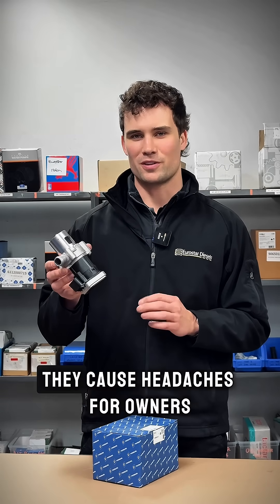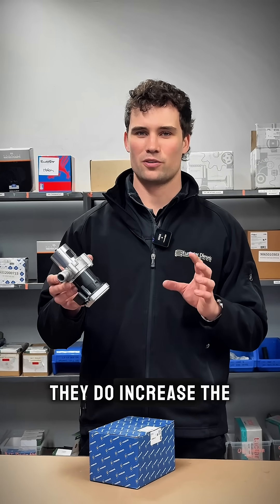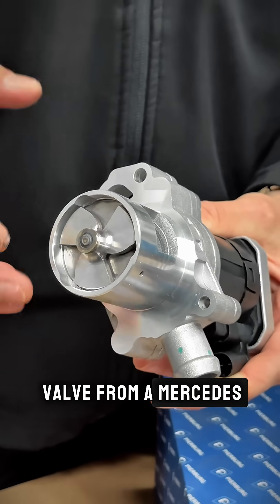These things have got a bad reputation. They cause headaches for owners, but they are actually good for the environment — they do increase the quality of the exhaust emissions coming out of your vehicle. We're in the parts room today looking at an EGR valve from a Mercedes diesel engine.